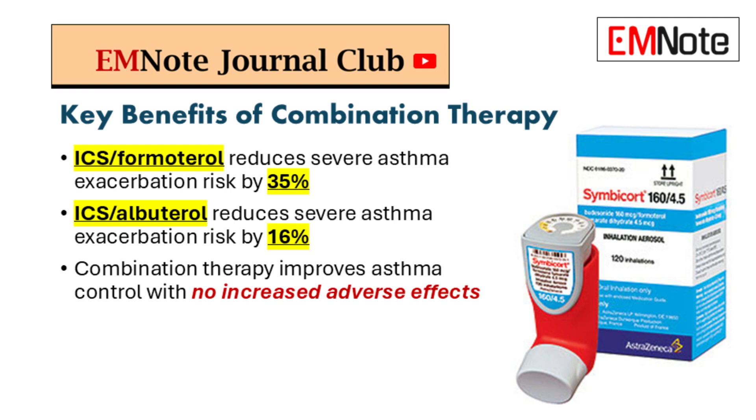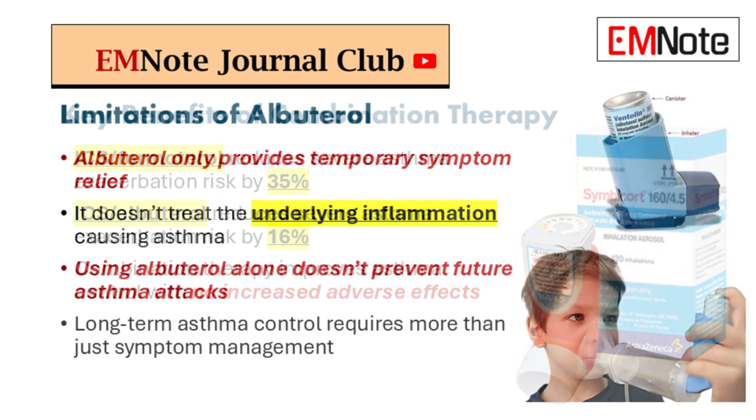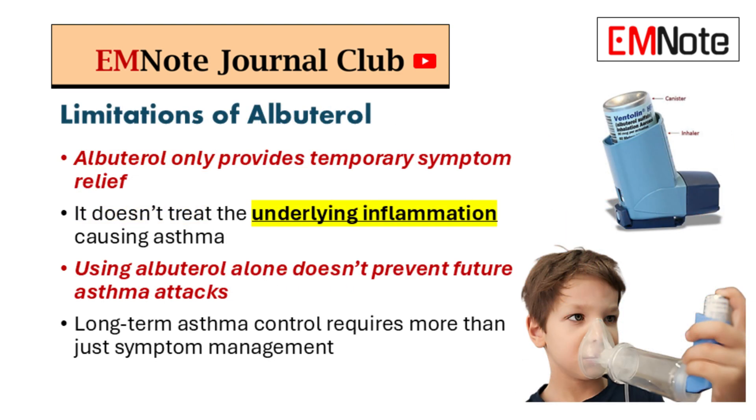Speaking of possibilities — what about ICS-albuterol? The research showed it reduced exacerbations too, just not as pronounced as ICS-formoterol. Is there still a place for ICS-albuterol in our toolbox? That requires more research. Those studies focused mainly on high-risk patients — we need more data to see how each combination performs in different patient populations, including those with milder asthma and different levels of control.